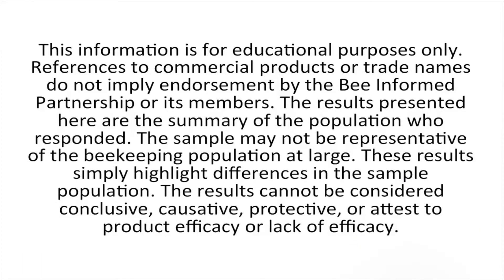The information is for educational purposes only. References to commercial products or trade names do not imply endorsement by the BeeInform Partnership or its members. The results presented here are the summary of the population who responded.